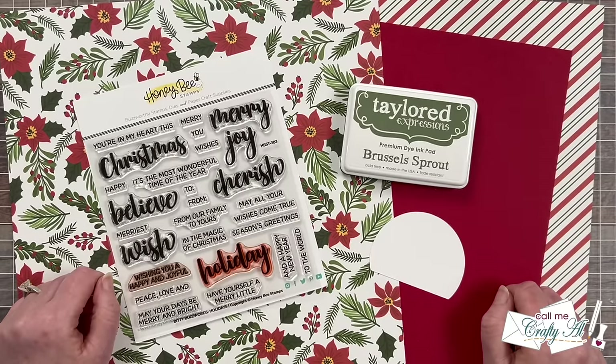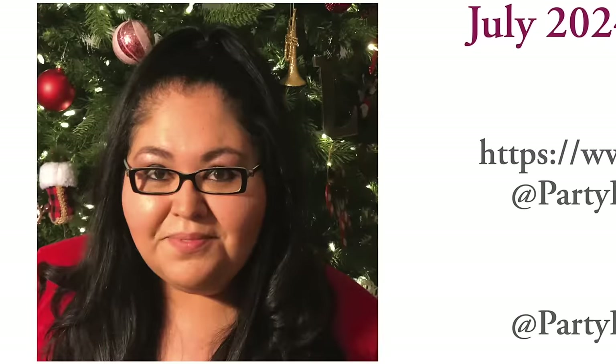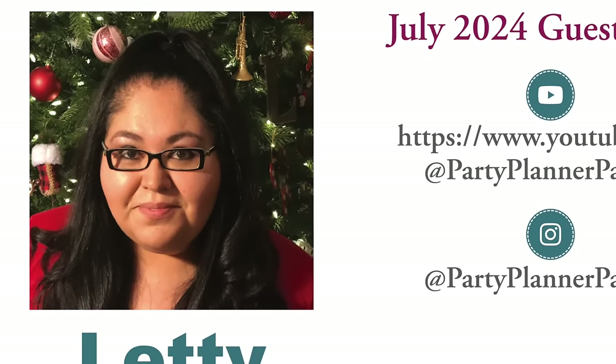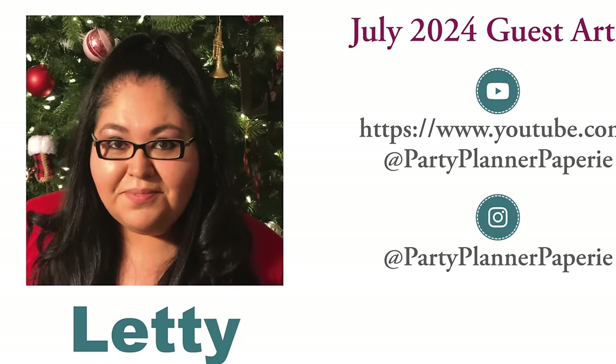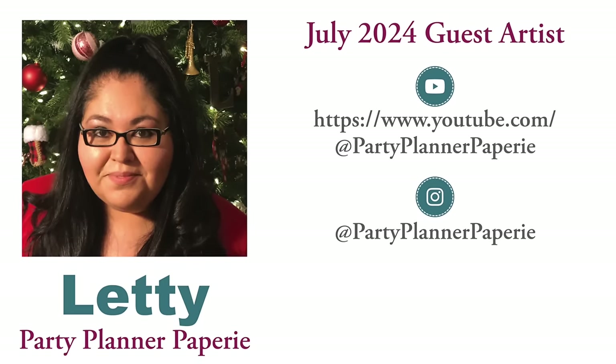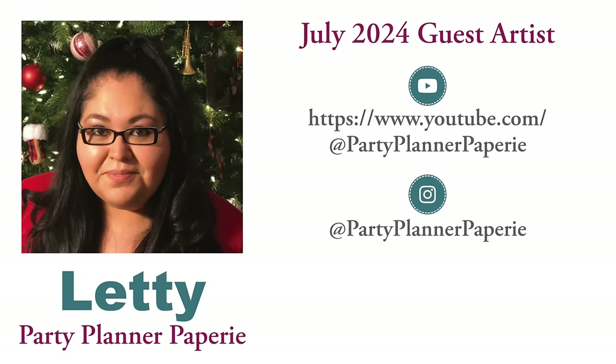Also joining the team this month is our July 2024 guest artist. I have had the pleasure of being on the Not Too Shabby team and seeing our July 2024 guest artist share her Sheetloads here on her YouTube channel. Please help me welcome Letty of Party Planner Papery. Up on screen now is a look at where she shares her creations online, and I have clickable links down in the description box below. I know that she would love for you to stop by, subscribe, and follow. Let's go ahead and do a little Q&A with her.